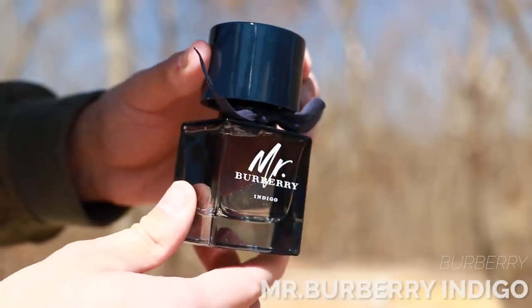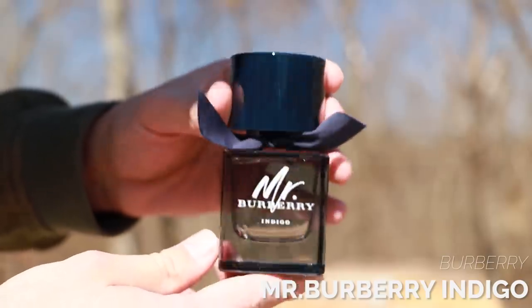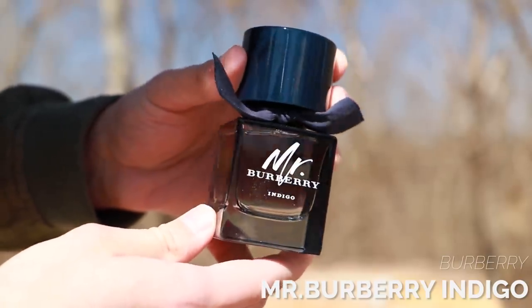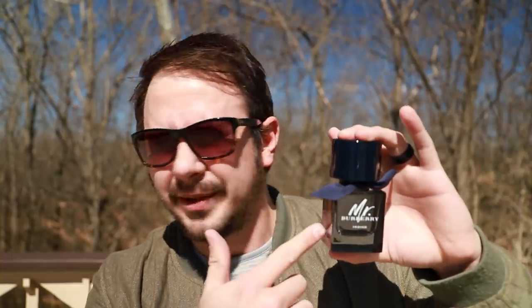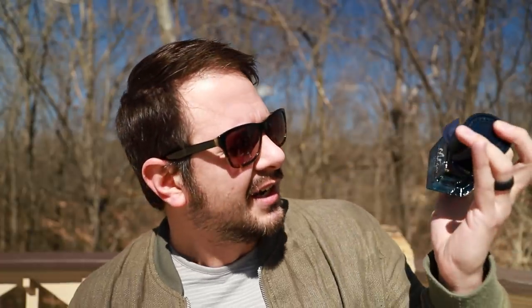The last honorable mention is Mr. Burberry Indigo. Mint, rosemary, violet, and lemon are some of the notes in this fragrance. This one's got a really nice herbal feel. It does have a bit of that blue fragrance versatility. It is overlooked — people don't really talk about this line very much, to be honest. But Burberry Indigo is actually pretty good, especially if you like fragrances that do have a green twist to them, which I do.